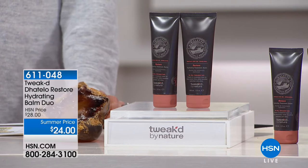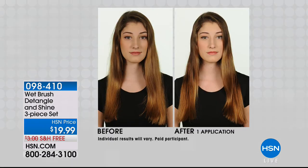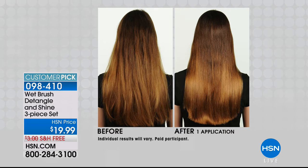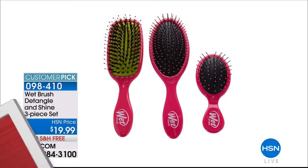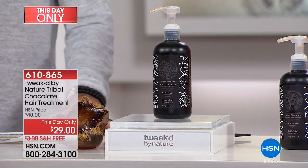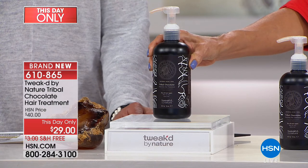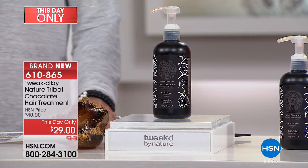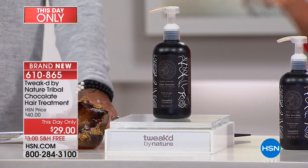Coming up: a wonderful tool for a tangle-free experience — the wet brush. We're also doing the most incredible product: the This Day Only Tweaked by Nature Tribal Chocolate Hair Treatment. It's a big 16-ounce size with about 240 pumps. Chocolate is full of antioxidants — this is a cleansing hair treatment for your hair. With high doses of antioxidants, it helps protect dry, damaged, aging hair.